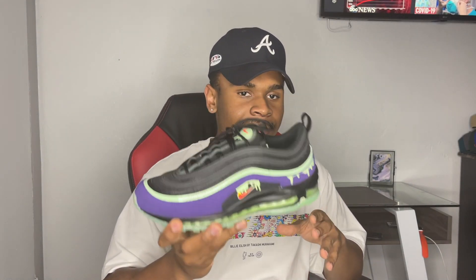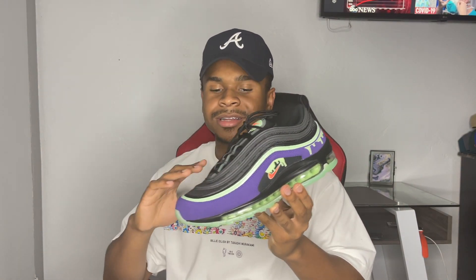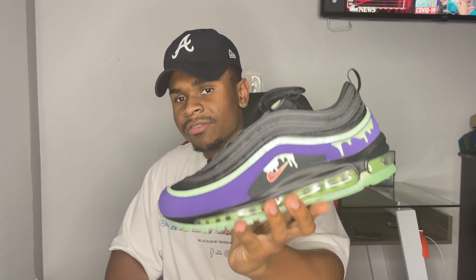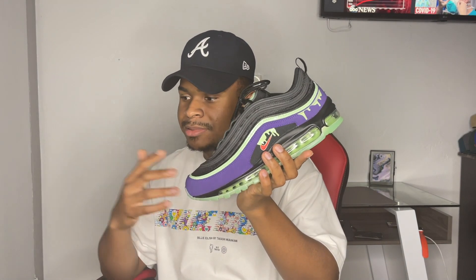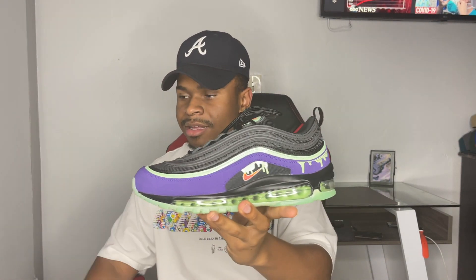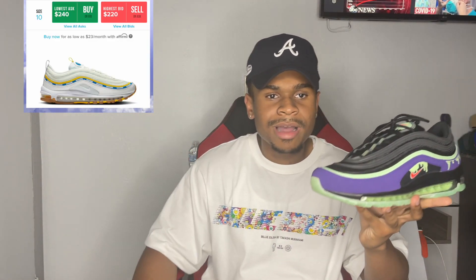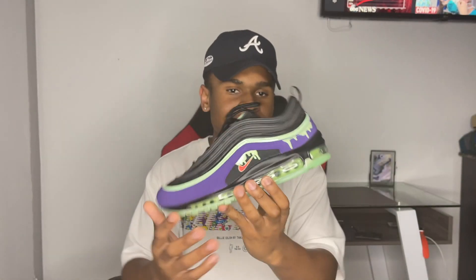Not only is this sneaker super affordable, but it came out before the Undefeated Air Max 97s, and in my opinion these look a little bit better. I like different types of shoes with different colors. The Undefeated Air Max 97 is just white with a little bit of detail, whereas this one is black with purple, green, and iridescent — it just has a more premium feel to me.